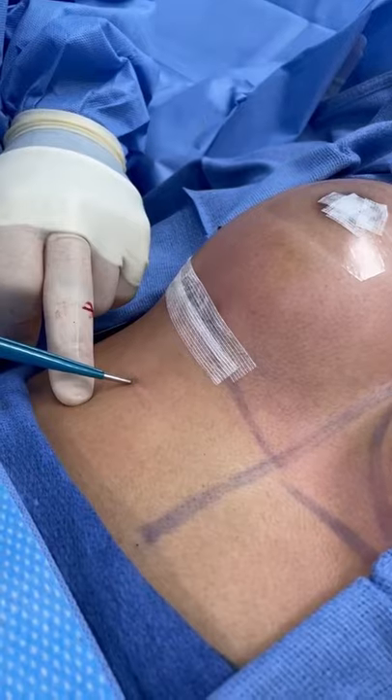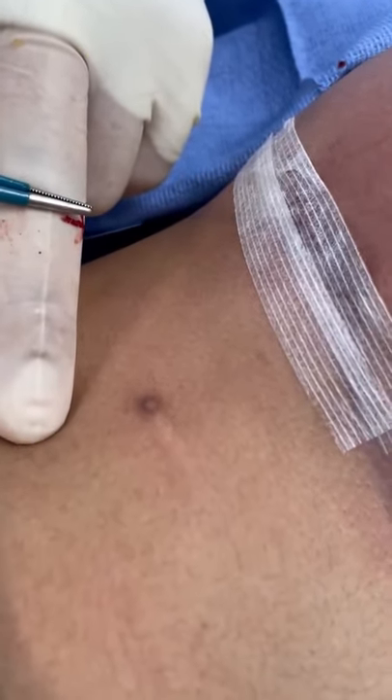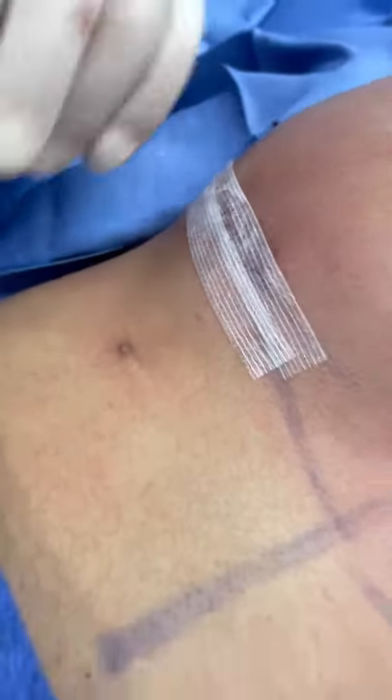It just looks like a little tiny nipple, and there's nothing that needs to be done. If patients want it removed, then I'll remove it, and if they don't, then we just leave it.